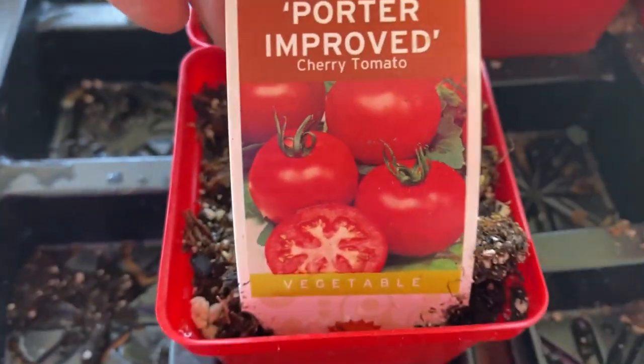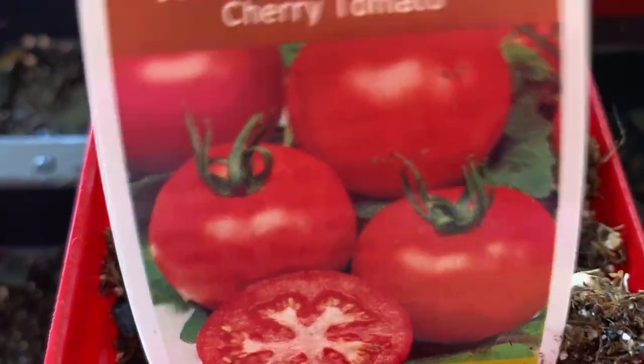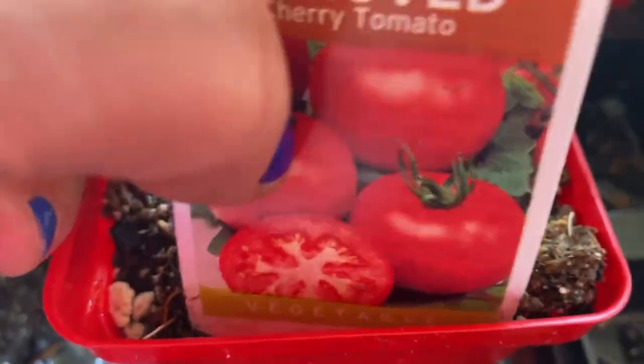Look at that, guys. Can you smell it? Smell the tomato vine. I'll scratch it — it's a scratch and sniff.